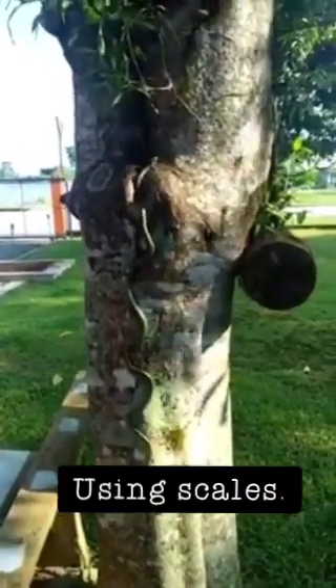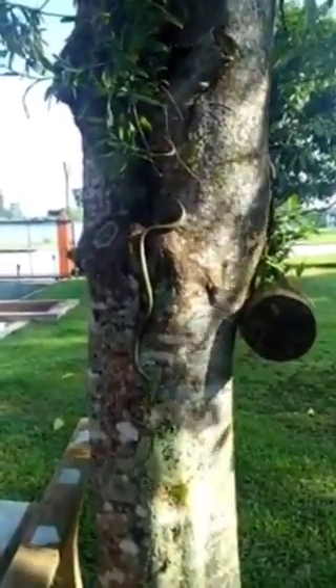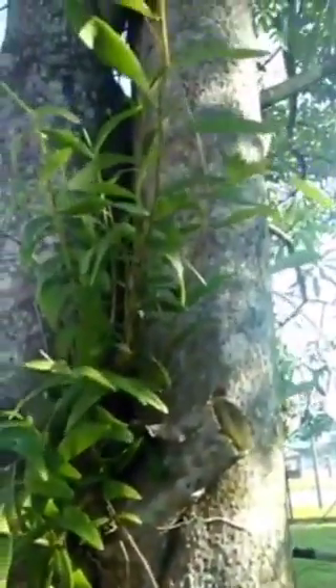The second method is using their scales. Snakes are able to angle their scales to make them rougher, and therefore better able to grab at the surface of the tree. The scales can also catch and dig into the rough surface created by the bark on the tree, thus allowing for a better grip.